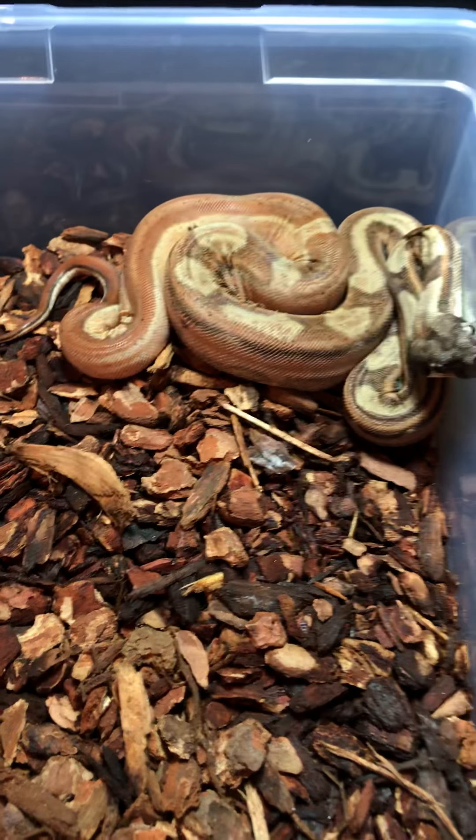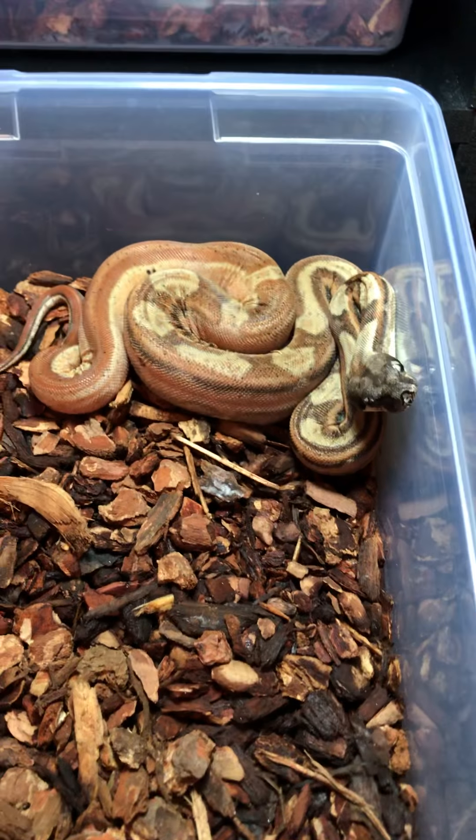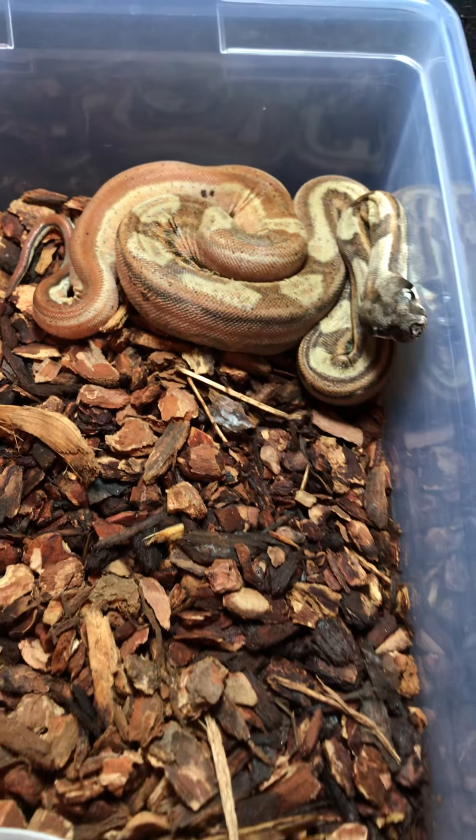Hey everybody, it's Boog from Boogie Reptiles. Today we'll be doing a video on the two new pickups that I got from Mike at Ball and Boas. This is not one of them — this is the male to the female that he will be getting bred to, and this is my Hypo Motley male.